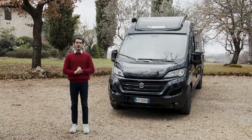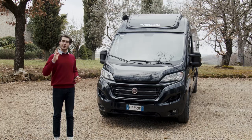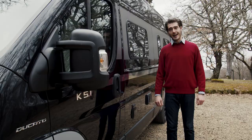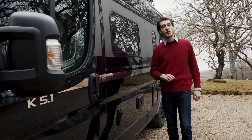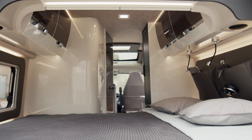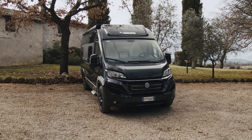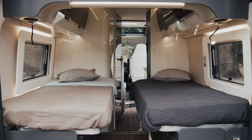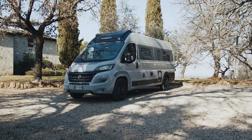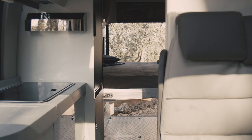Based on Fiat Ducato mechanics, the Admiral range offers three of the most sought after interior layouts on the market. Admiral K5.1 offers in 5m 99cm the classic transverse double bed at the back. Admiral K6.3, 6m and 36cm, with comfortable rear twin beds and ample loading compartment, which can also be modulated at will. Admiral K6.5, 6m and 36cm, with electric elevating bed for more sleeping space or more loading volume.